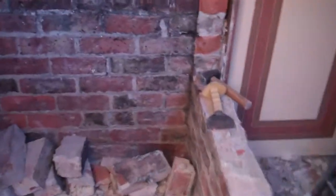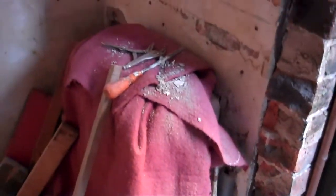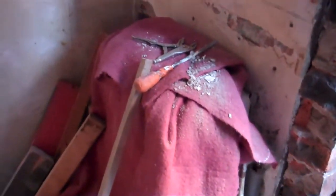Bit of a mess. New window in. There's a toilet under there — it will get replaced.